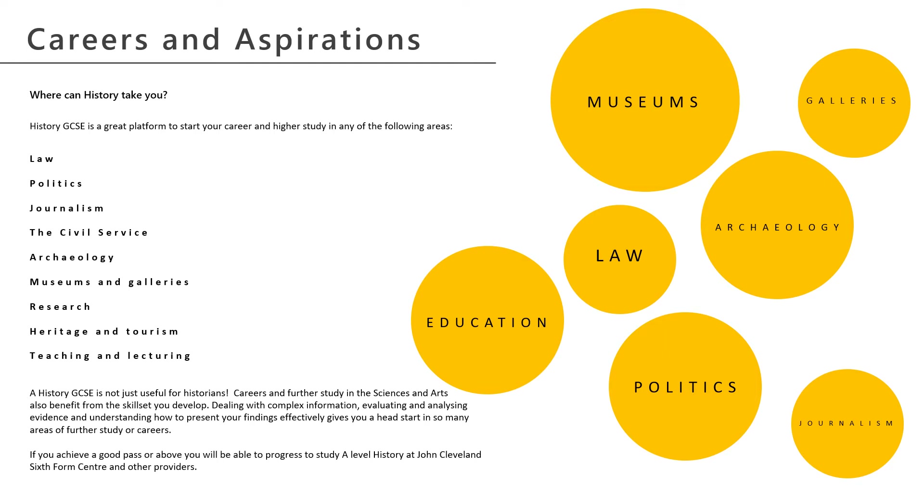A history degree isn't just useful for people that want to work in those sectors. If you want to be a scientist, the ability to deal with complex information, interrogate it, analyse and evaluate it and then present your findings is incredibly useful — and all of those things are fundamental to studying history.